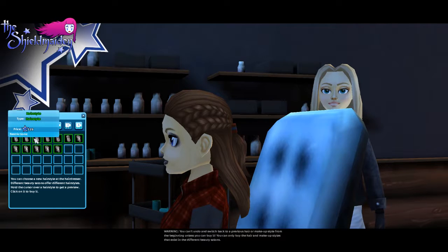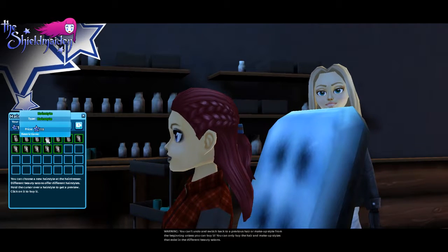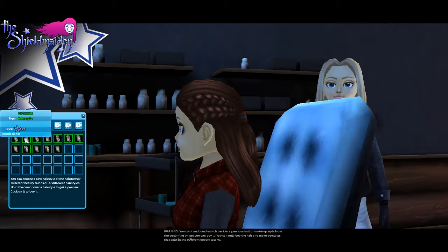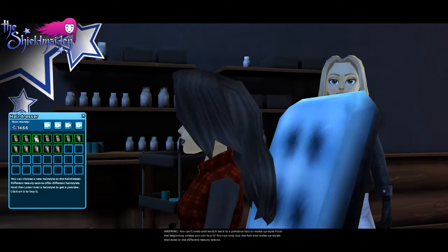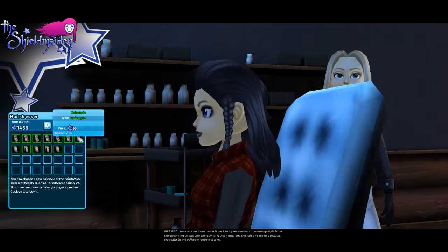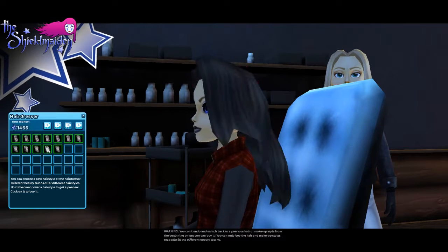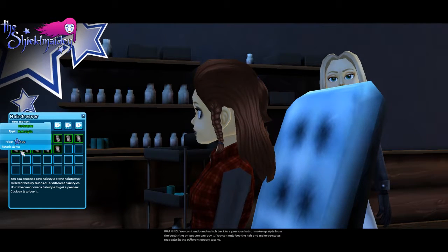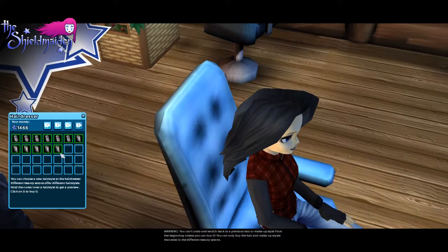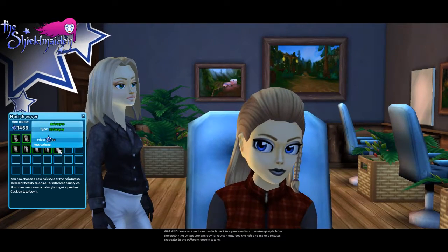I really like the one with the little side braids. The color options include black, dark reddish brown, lighter brown, dyed red, red, another red, and blonde. The double braid styles range from 119 to 179 star coins, which is a little expensive for hairstyles. The single braid styles range from 59 to 129. I'm really liking this blonde one with the single braid — it has a little ponytail in the back. I'm going to get this one rather than the double braid.